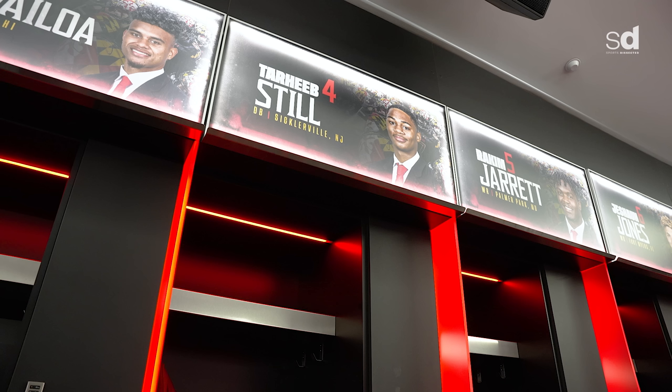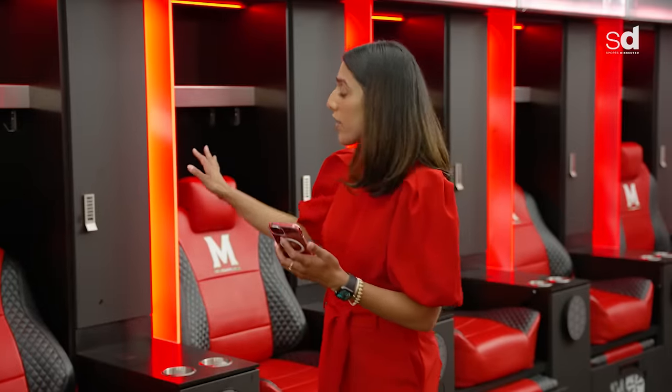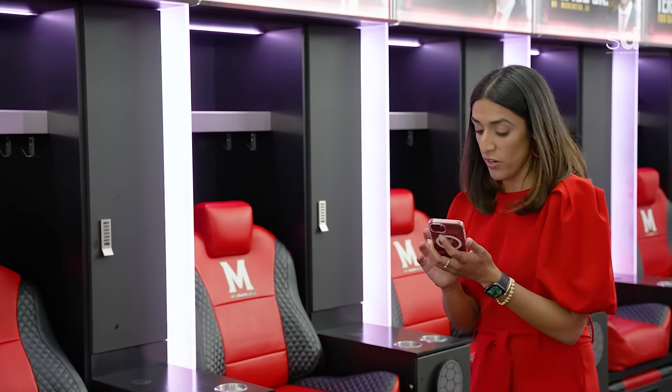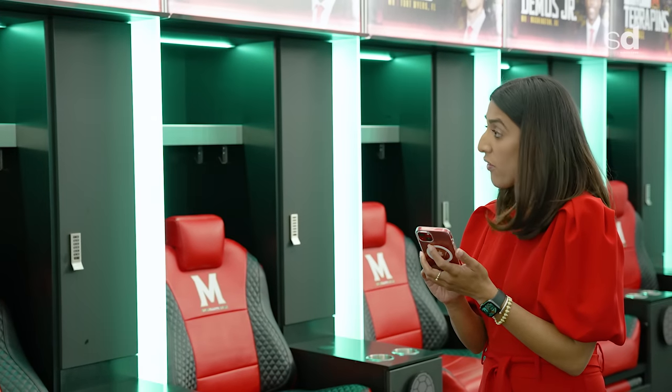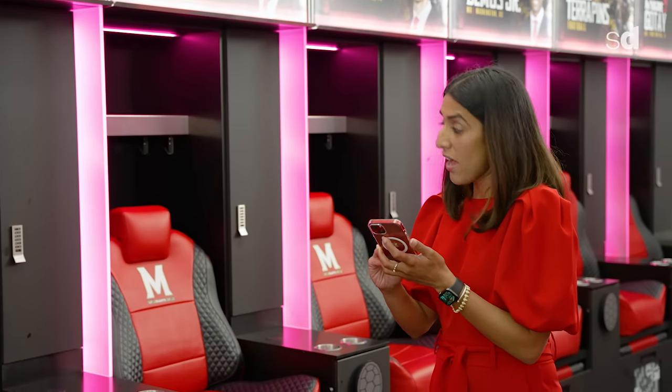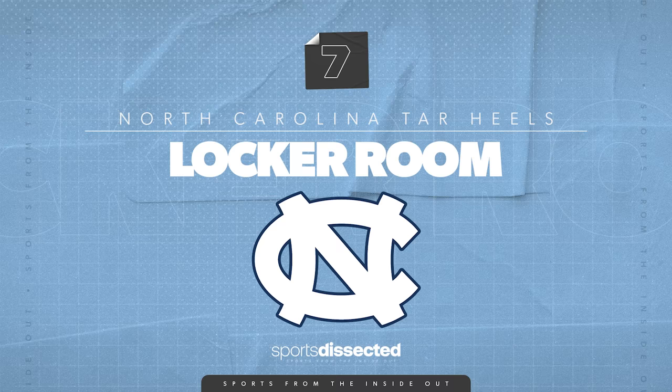The lighting in here is very dynamic. We can do a lot with the lighting — I'll pull out my phone and show you. The lockers can be changed to a few different colors. We have greens, yellows, blues, pinks, reds, and obviously we're Terps, so we keep it red. This is a major upgrade from what we had in the past.